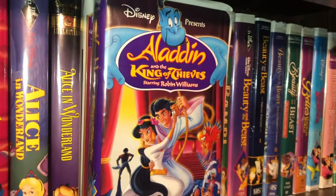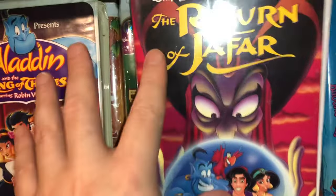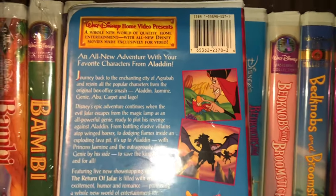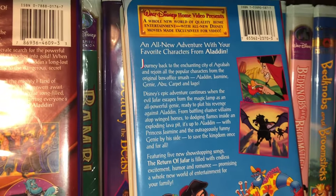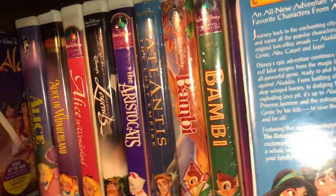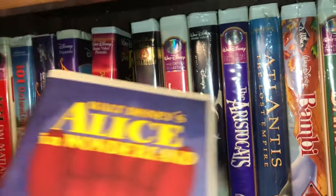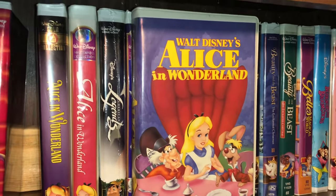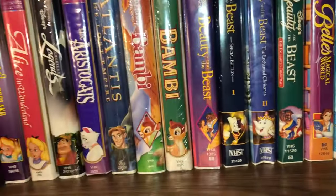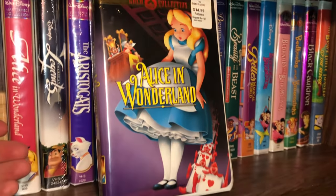And then the Return of Jafar — I think the Return of Jafar was part two, though I could be wrong; I'm sure somebody will correct me in the comments. Then I have a black diamond of Alice in Wonderland — I actually just picked up another one of these today so I have a double of this one. Very good condition, almost like new.